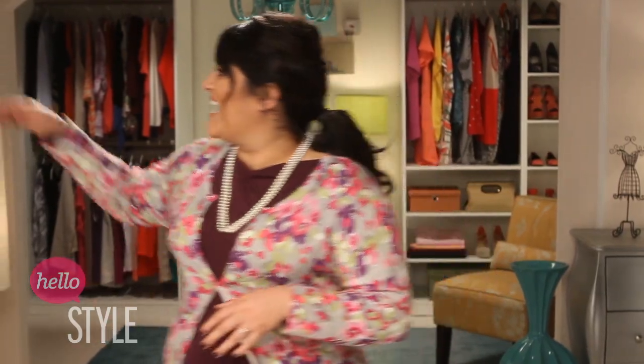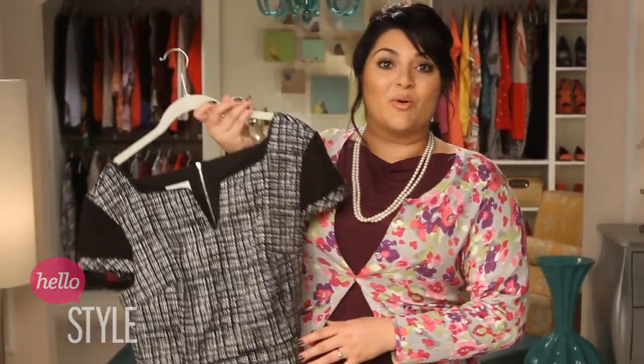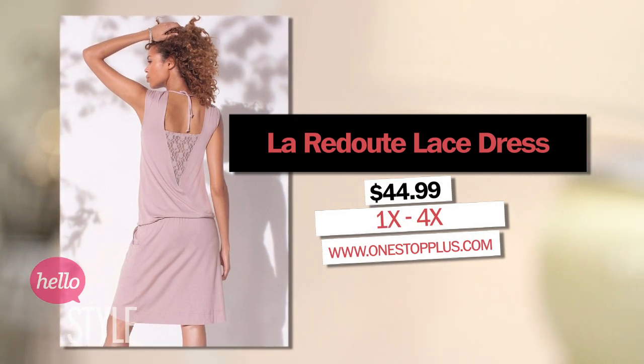The easiest trick is to start with a simple dress, then add a blazer. When picking a simple dress, look for details like lace sleeves and embellishments in the back that'll be hidden by your jacket, but when uncovered, make for a really hot outfit. I love this eyelet cap sleeve dress by Donna Morgan, or this La Redoute from One Stop Plus.